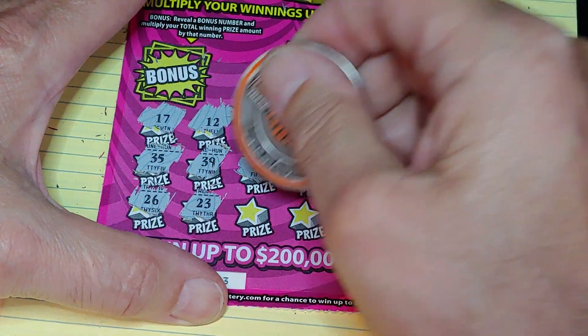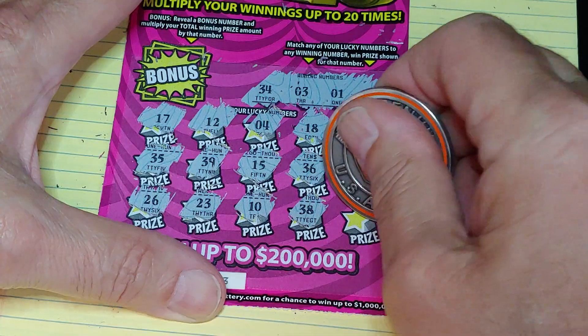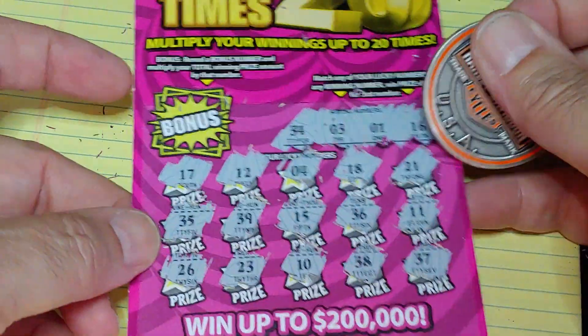Last row: $26, $23, $10, $38, and $37. Nothing on the Lucky Times 20.